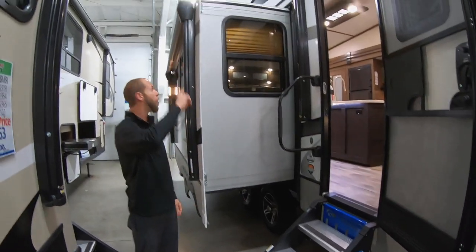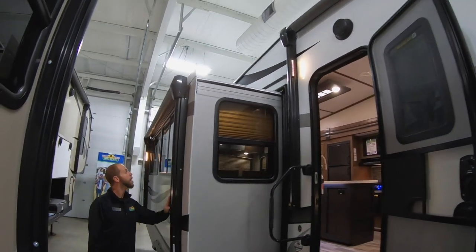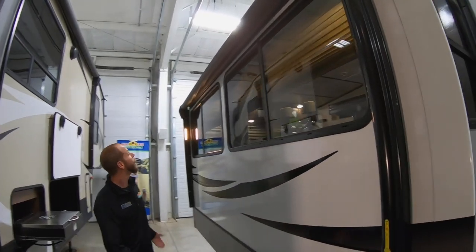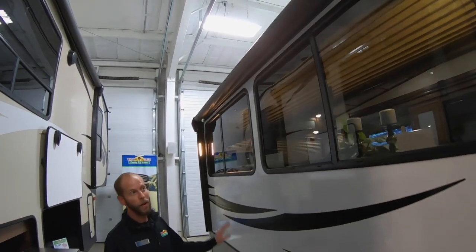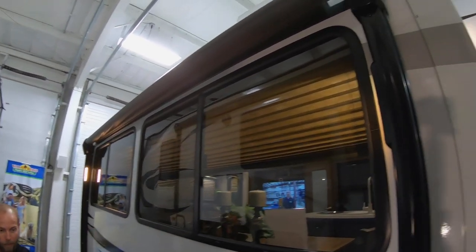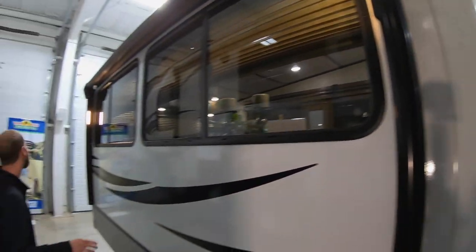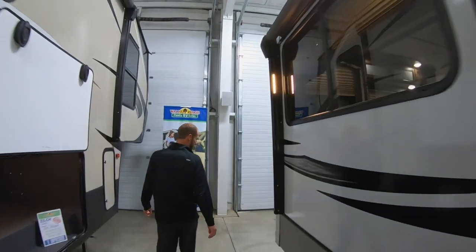This rig does have two awnings, which is really cool. Most of their floor plans — pretty much all floor plans with a bigger slide on this side — do have two awnings. This awning gives you absolutely nothing in the way of your entry or your storage, so you've got basically wall-to-wall awning space on the back of the camper.